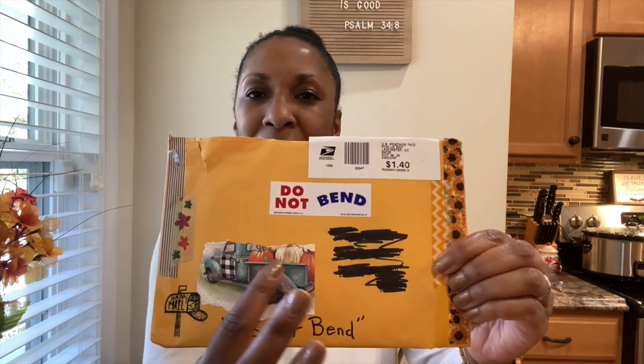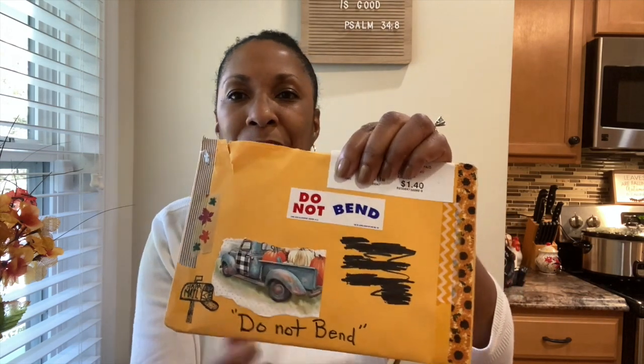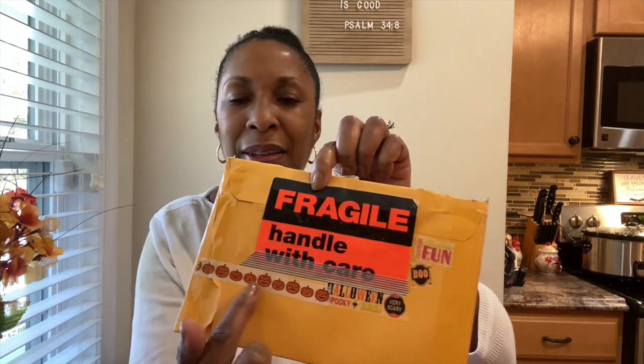The giveaway was from her channel and I want to show you guys the cute little envelope and how she decorated it — there's a truck on there, so cute — with fall washi tape on both sides. She also enclosed a cute little card and wrote a note inside. Now I'm going to show you the prize that I won, plus all the other little goodies she sent me.